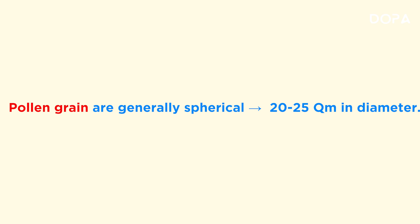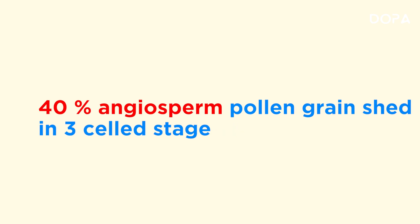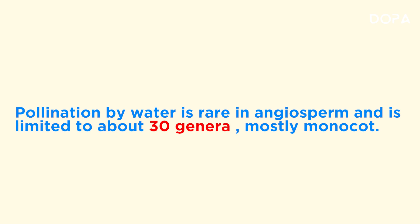Pollen grains: pollen grain size is 20 to 25 micrometers. 60% of angiosperm pollen grains are shed at the 2-cell stage, whereas 60% of angiosperm pollen grains are shed at the 3-cell stage. Pollination by water is very rare in angiosperms, and it is limited to nearly 30 genera — it is mostly monocot. Very interesting!